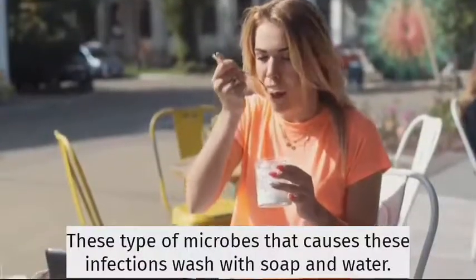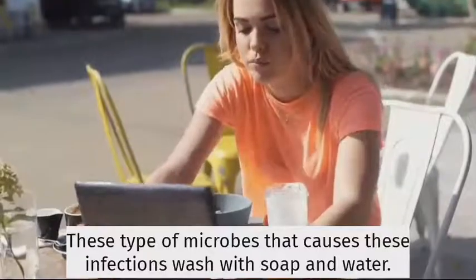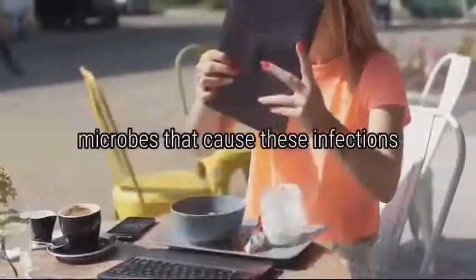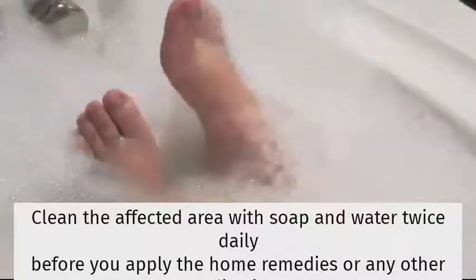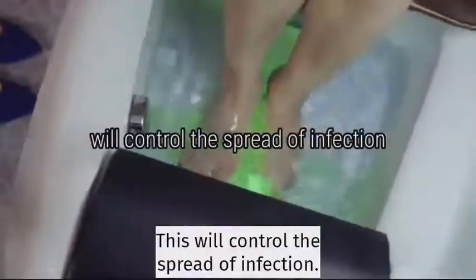Wash the affected area with soap and water. Clean the affected area with soap and water twice daily before you apply the home remedies or any other medications. This will control the spread of infection.